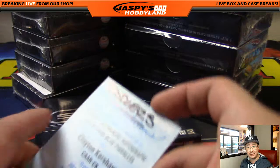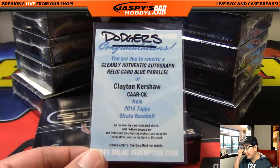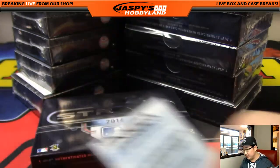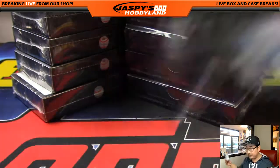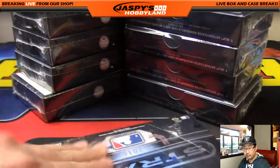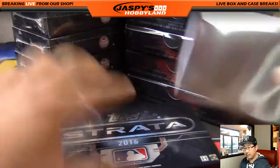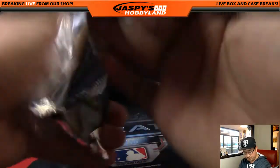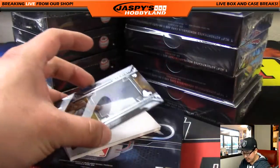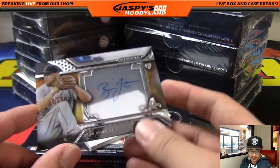What's the blue parallel? Does someone have a checklist open? I believe these are the shadow box ones, right? The blue is out of 99 says Ronbo.